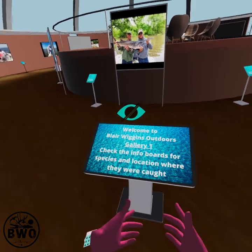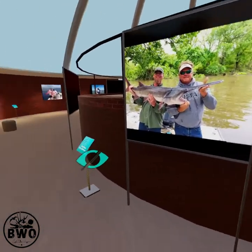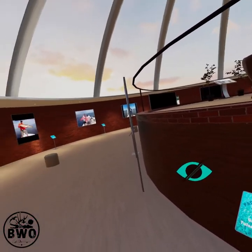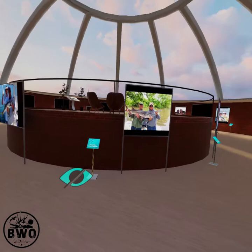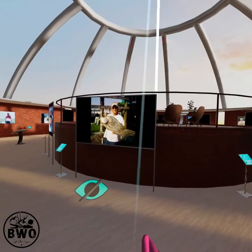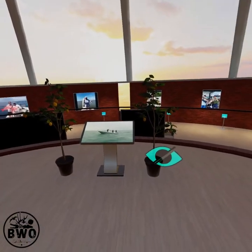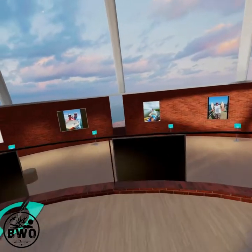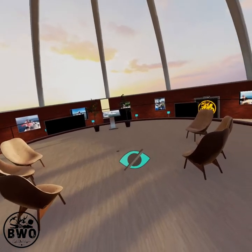It says: 'Welcome to Blair Wiggins Outdoor Gallery 1 — check out the info boards for species and locations.' The first one you see up here is this crazy looking paddlefish. People come in here and I'd spend two hours talking to visitors as more and more people would join. It tells you what the fish is and where it was caught. People are very interested. There's also video playing up top, and if it's a video where I discuss products, visitors can go right from here to my sponsor's room and see what products are available.